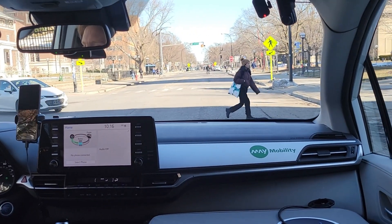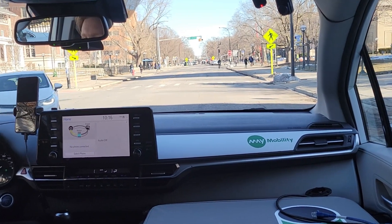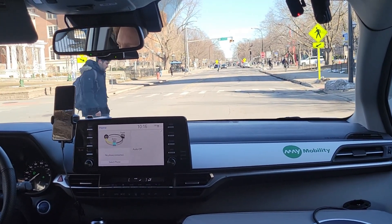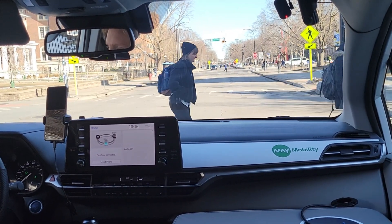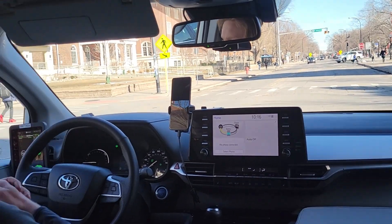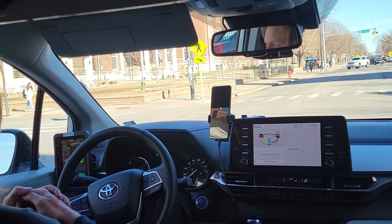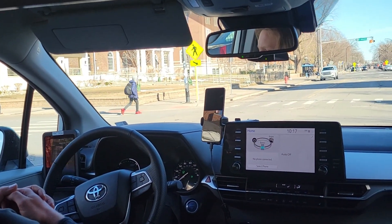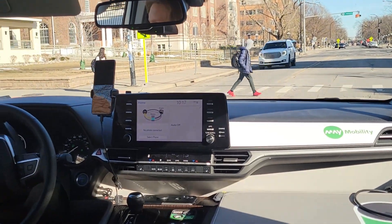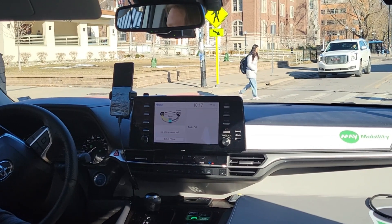So here we have an unprotected left turn, and we've got some pedestrians waiting. Here's another pedestrian that's in our path. The vehicle's creeping forward — it's trying to communicate what it's trying to do. And the pedestrians don't mind, don't care that it's our turn to go. They just keep going.